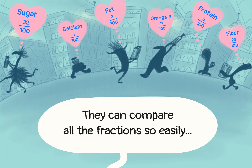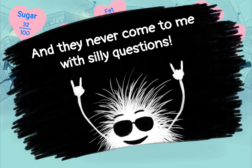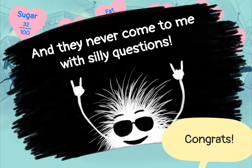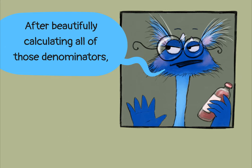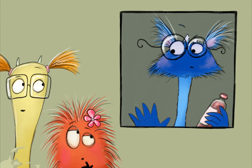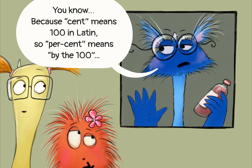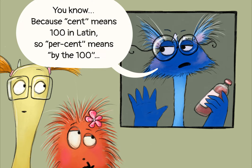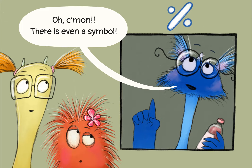Customers love it! They can compare all the fractions so easily and they never come to me with silly questions. I'm telling you, these hundredths are... Percents? After beautifully calculating all of those denominators, you decided to use percents? Because 'cent' means one hundred in Latin, so percent means 'by the hundred.' Oh come on, there's even a symbol — percent!